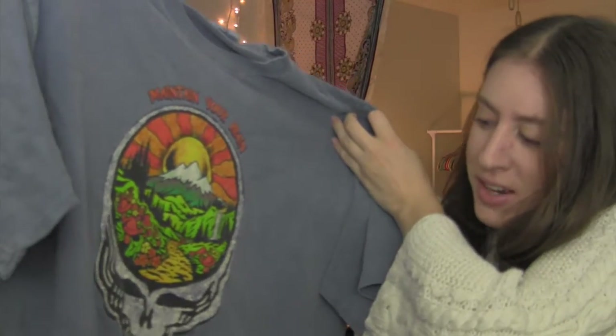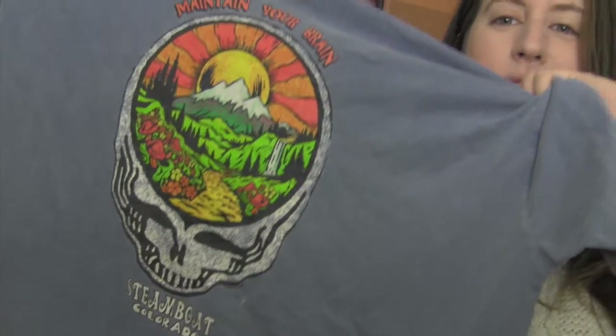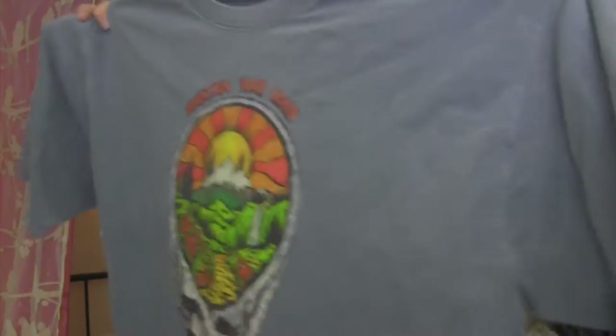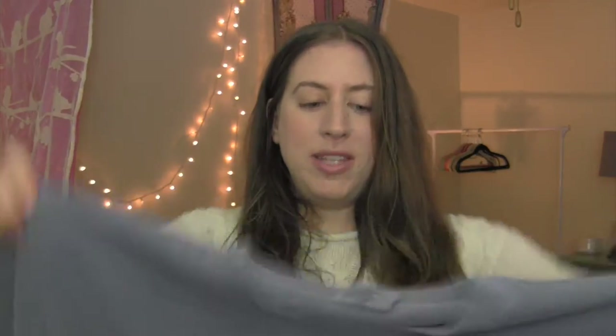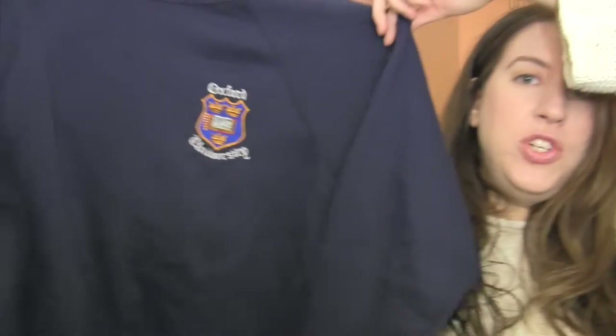I think this is a Grateful Dead shirt — it says 'maintain your brain,' Steamboat Colorado, and has what I think is a Grateful Dead skull. I just thought it was a cool t-shirt. It's in okay condition, but a lot of times with vintage t-shirts people will buy them anyway, so I just look for ones that are cool and that I think will sell.